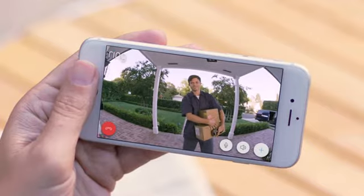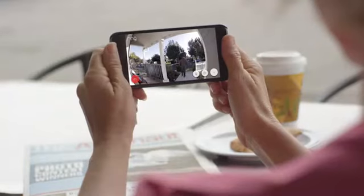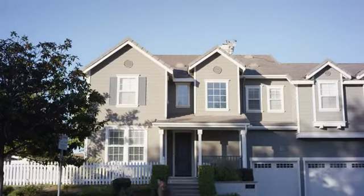With convenience, 24/7 home monitoring, and the peace of mind of added security, Ring families are always home.